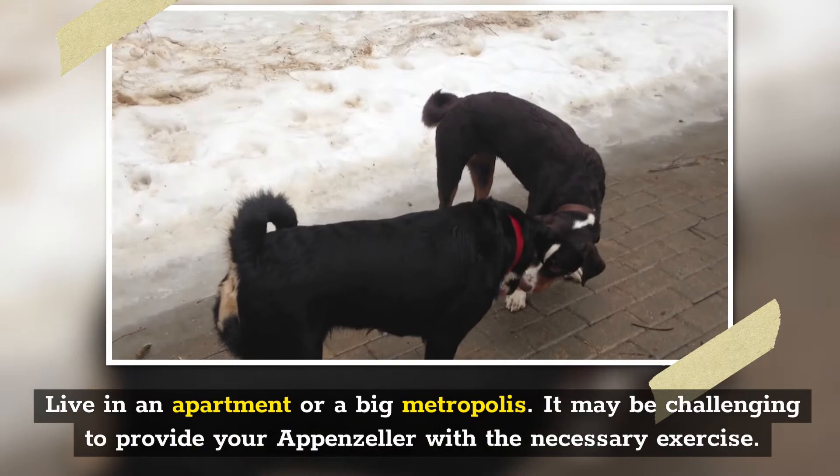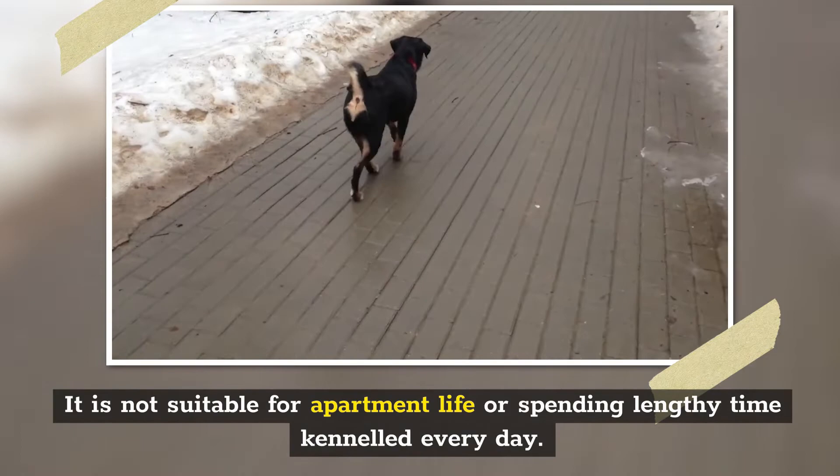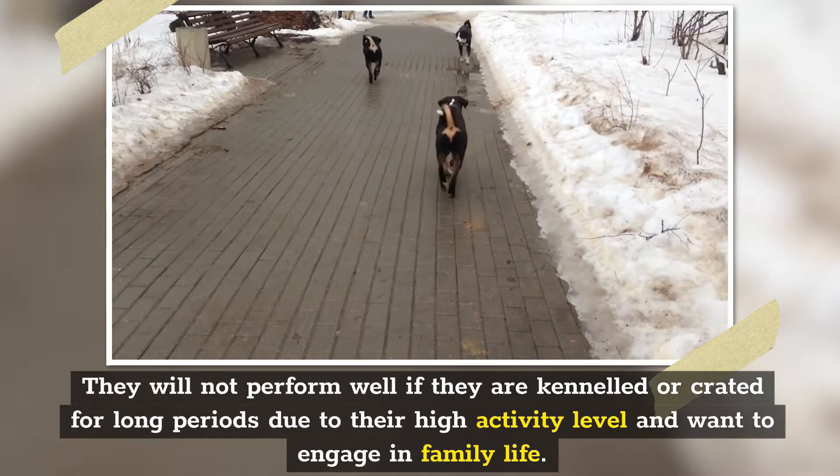If you own a yard, ensure that your dog lives in a safe yard where it may run freely. It's not suitable for apartment life or spending lengthy time kenneled every day. They will not perform well if kenneled or crated for long periods due to their high activity level and desire to engage in family life.